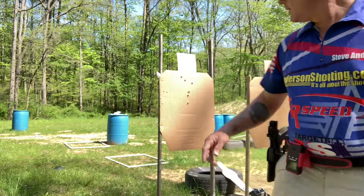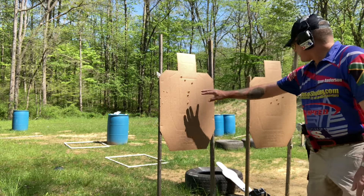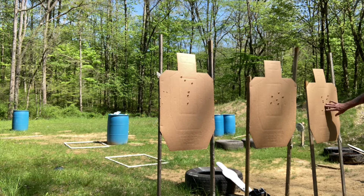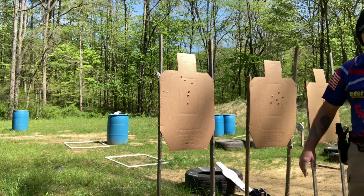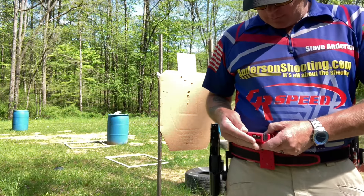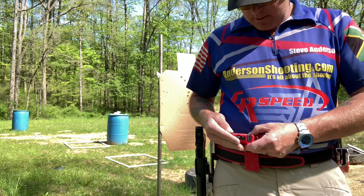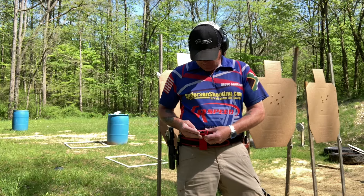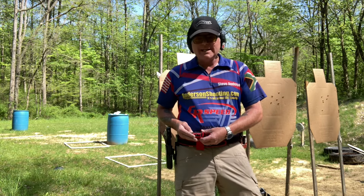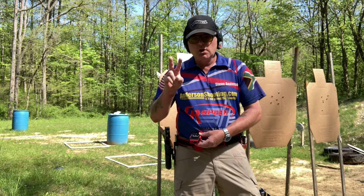All right, we have the times. Target 1: 5-alpha, 1-Charlie. Target 2: 5-alpha, 1-Charlie. Target 3: 6-alpha. Going back to review: those times were 1.95, 1.87, and 1.92, with two Charlies. Now we're going to do it with point shooting and see what happens.